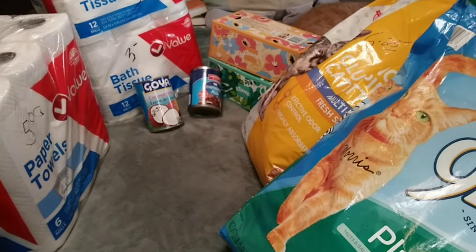That's $39.15 for this haul. Happy to get the pet products because our store doesn't always have them. When we see cat food and litter, we get it 100% of the time.